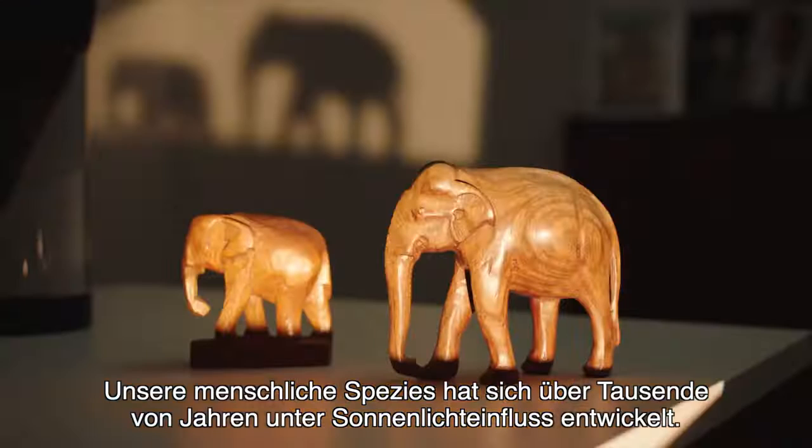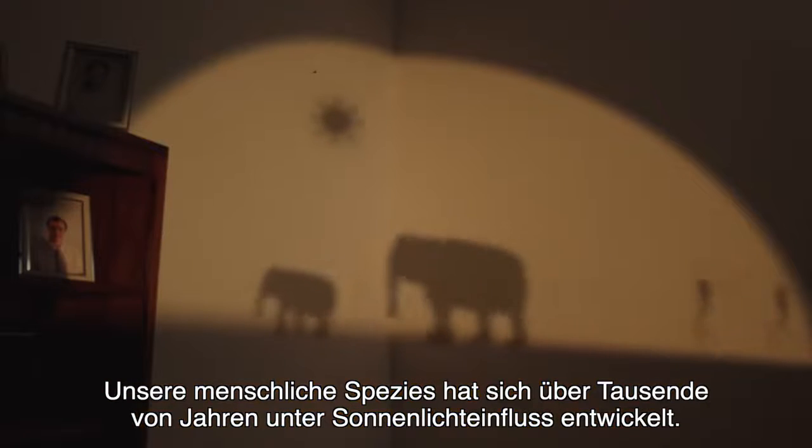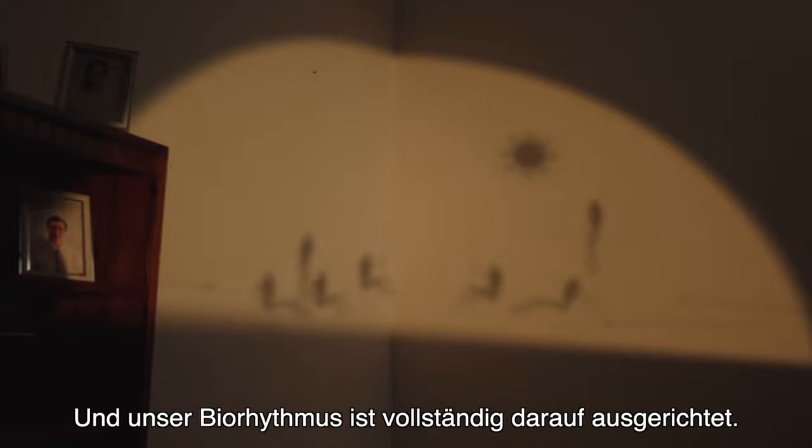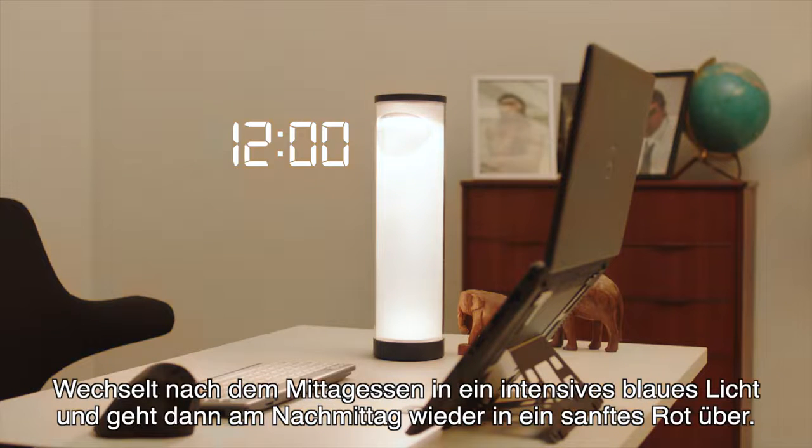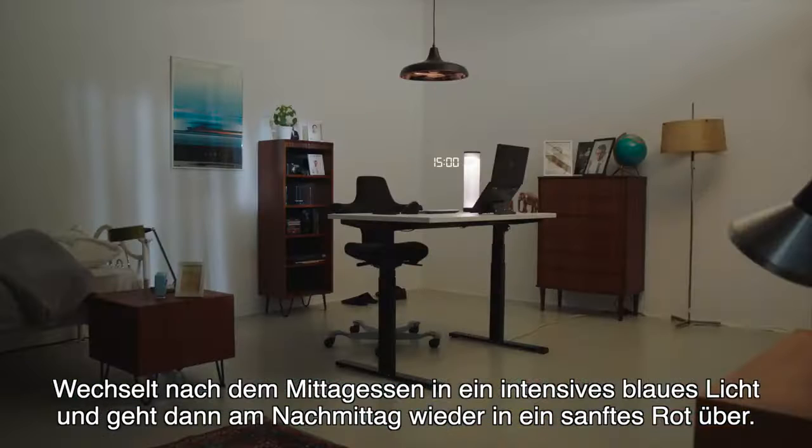For thousands of years our species evolved alongside the sunlight, and our biomechanics are completely aligned to it. The Energy by Light, like the sun, starts soft and red in the morning, changes into an intense blue light after lunch, and then transitions to a soft red again in the afternoon.